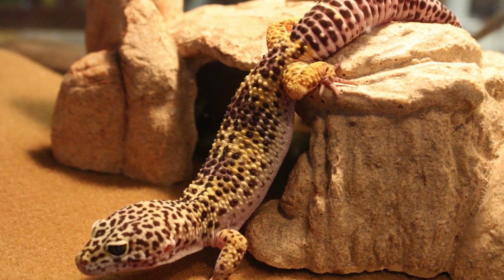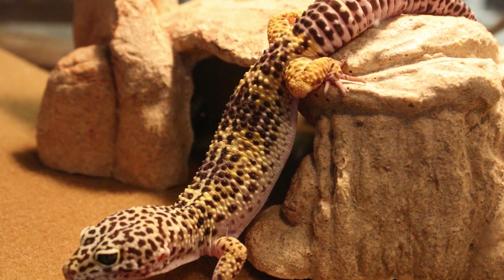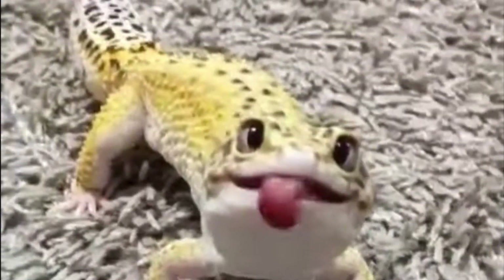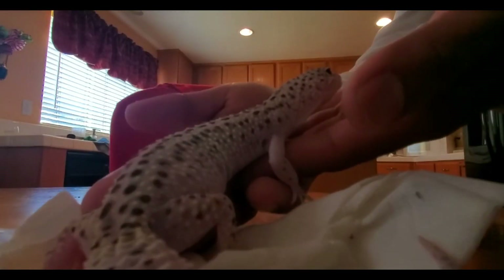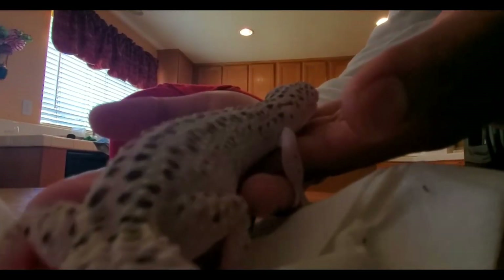Leopard geckos are solitary animals and prefer to live alone. They can become aggressive toward other leopard geckos, especially during mating season. However, they are social animals and enjoy interacting with their owners.